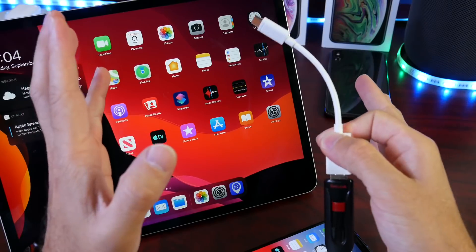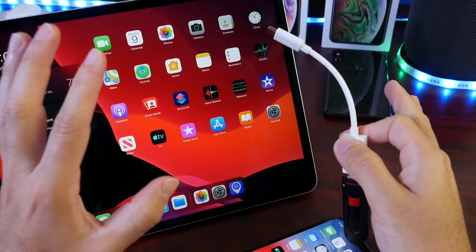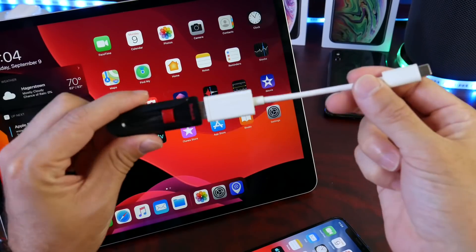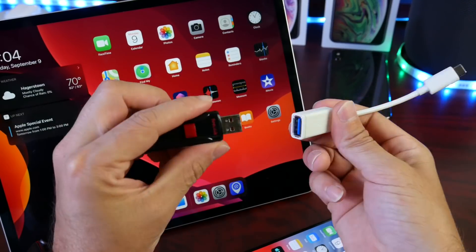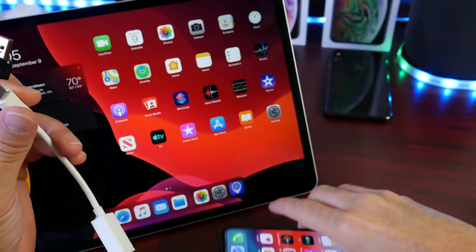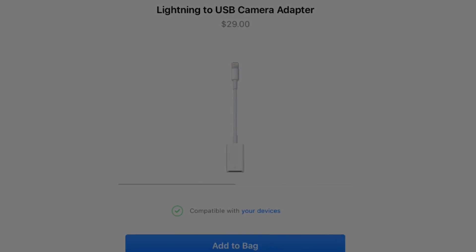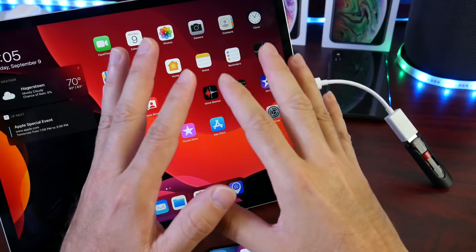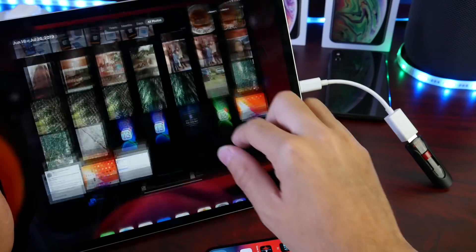Last but not least, once you update to iOS 13, you may want to clean your device completely from photos and videos. There's a new feature built into iOS 13 that allows you to back up all of your photos and videos directly to a USB stick. You can buy a USB Type-C to USB female adapter or a Lightning to USB female adapter, connect it to your iPhone or iPad, and transfer all of your photos and videos very easily. This is a new feature on iOS 13.